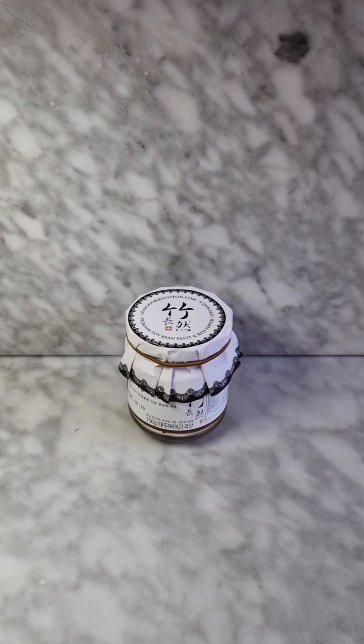This product is Doenjang, also made by Jukjang Neon House. It's a wonderful fermented soybean paste. It takes three years to obtain this paste and it's very well balanced, full of flavor. It's an amazing Doenjang to put in your dashi to make beautiful stews or soups.